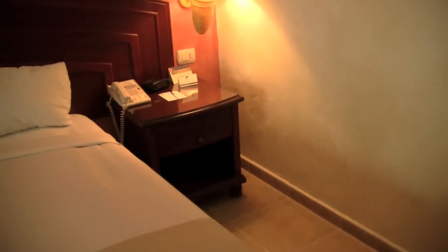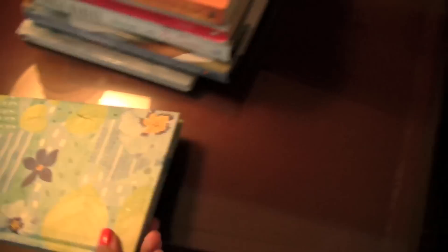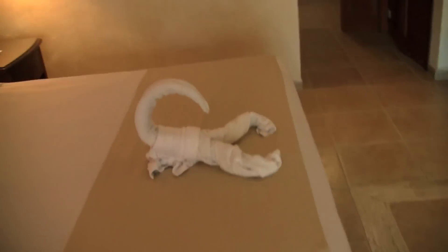Over here is nothing — I haven't been sleeping on that side, I've been sleeping on this side. I have some of my books: this is the stack that I've read, and that's the stack I still need to read. This is just a journal. So that's pretty much the room.